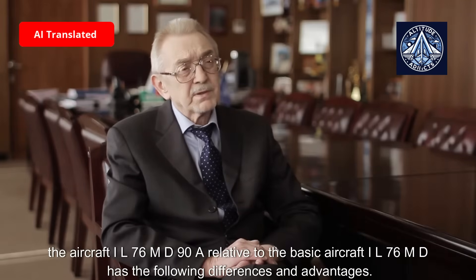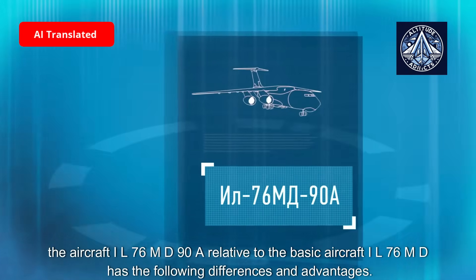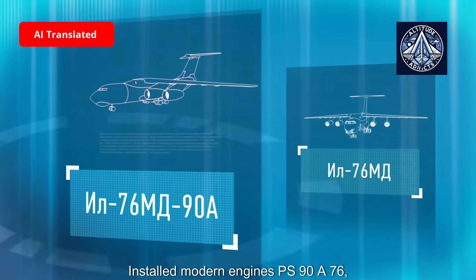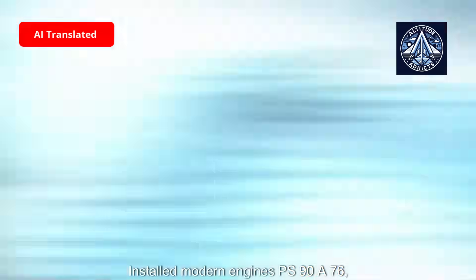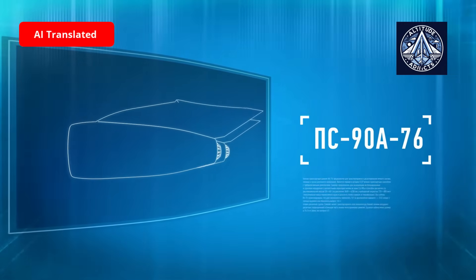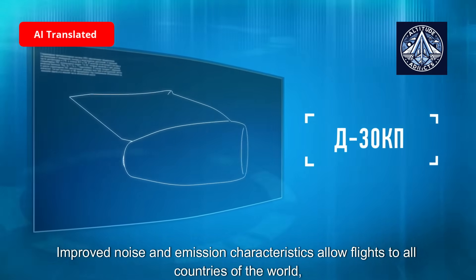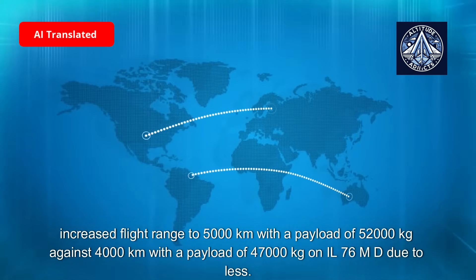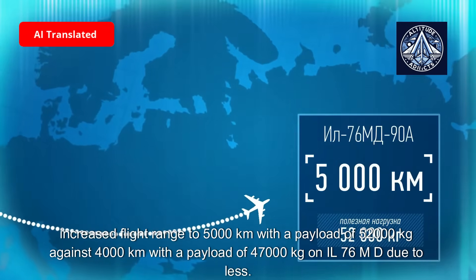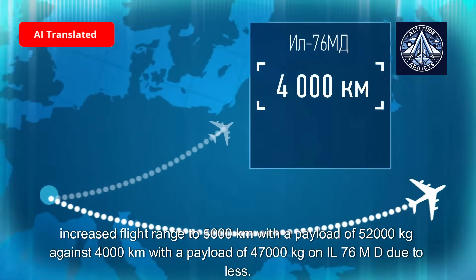The IL-76 MD-90A, compared to the basic IL-76 MD, offers the following improvements. Modern PS-90A-76 engines provide lower specific fuel consumption compared to the D-30KP engines. Improved noise and emission characteristics allow flights to all countries of the world. Flight range has been increased to 5,000 km with a payload of 52 tons, up from 4,000 km with 47 tons on the IL-76 MD.